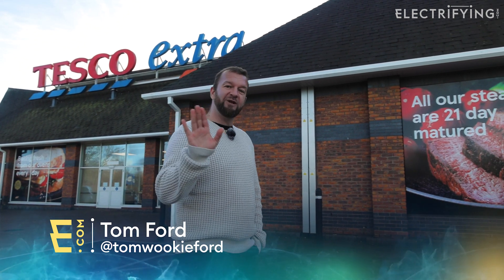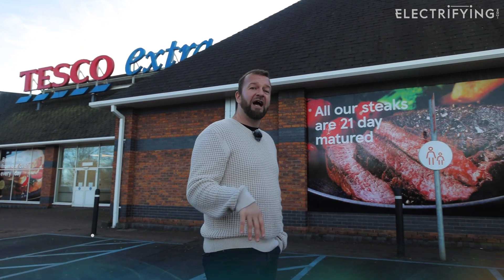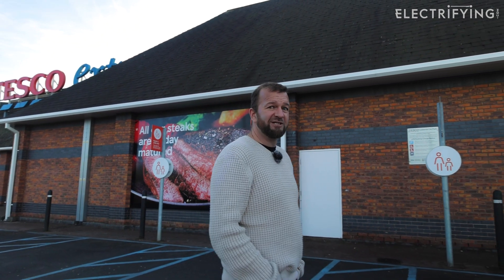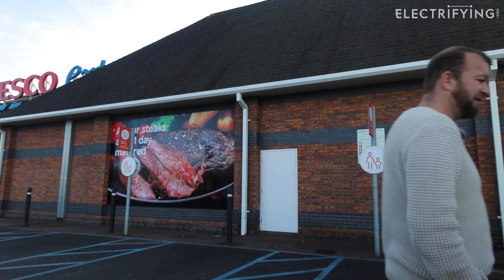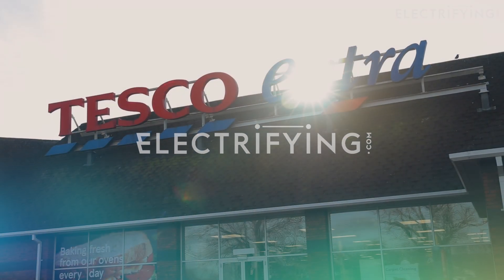Before I do all of that, please let us know in the comments about your experiences charging at Tesco. If you have any questions at all about charging your car or electric vehicles in general, pop over to electrifying.com, and like and subscribe on the video because we're interested in what you think.